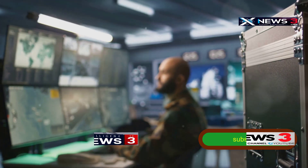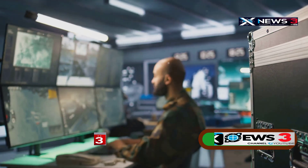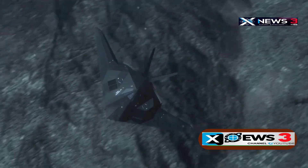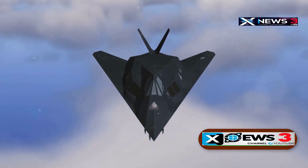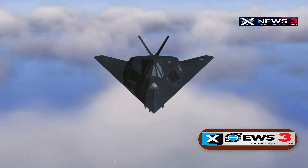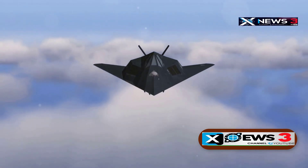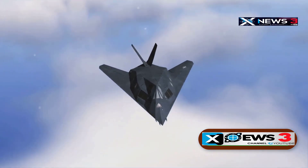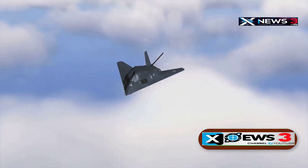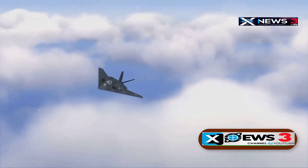Even this sophisticated structure has its cracks, and the B2 was designed to exploit exactly those weaknesses. If it slips through a gap or is only visible for a split second, the window to fire closes before a missile can even be launched. The reality is Iran's theoretical wall of defense is much harder to pull off in practice, especially when up against stealth aircraft.